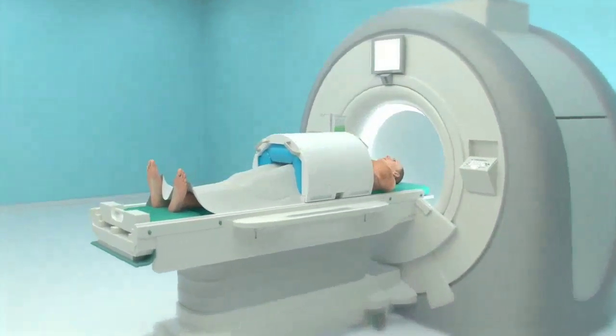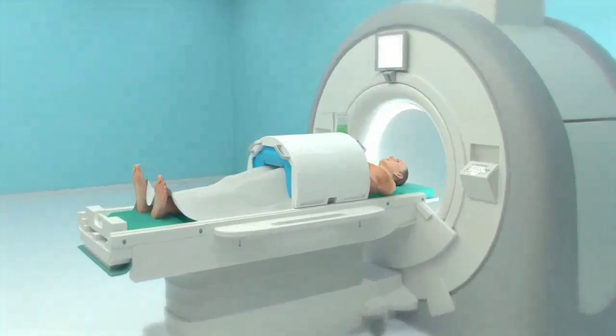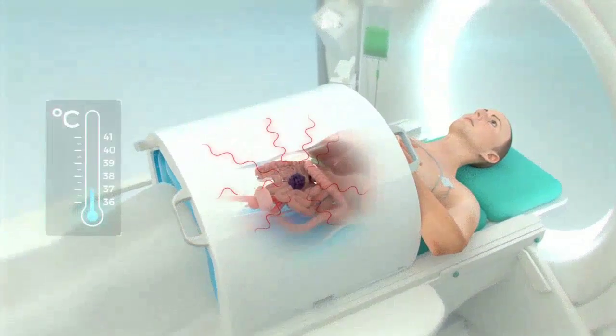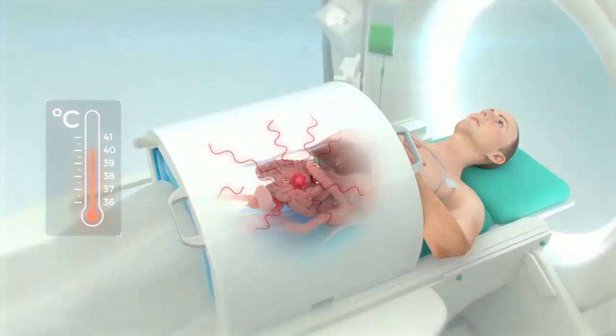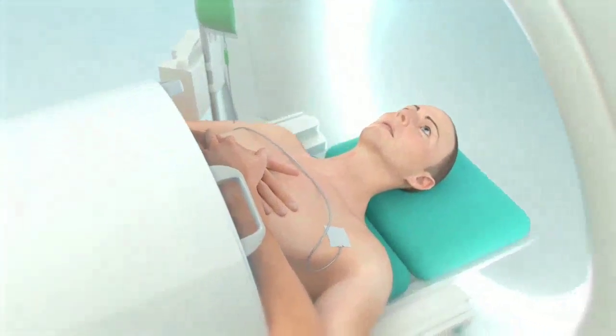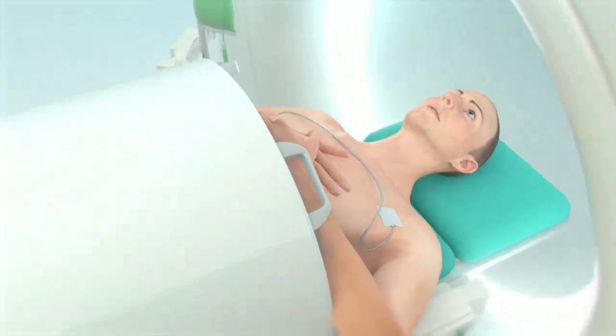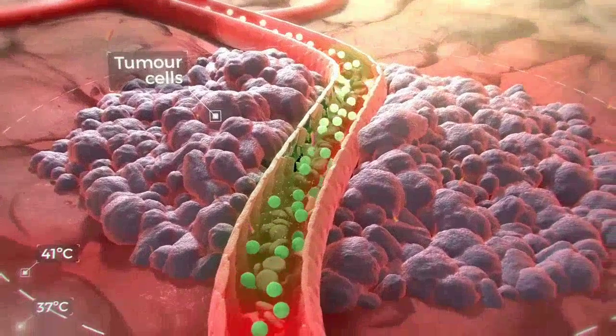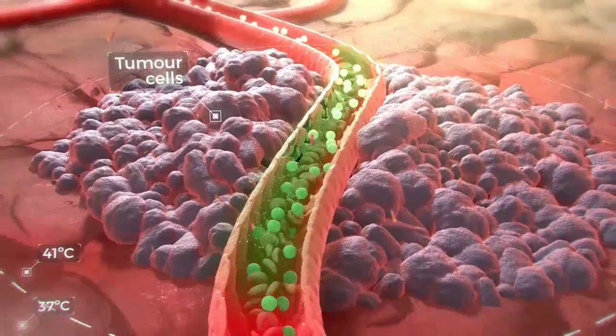The patient lies in a medical device for precise local heating, known as hyperthermia, that selectively heats the tumour area to about 41 degrees Celsius. Once the target temperature is reached, Thermosomes' TSLs are infused intravenously. TSLs instantly release the drug into the blood vessels of the heated tumour, reaching very high intravascular drug concentrations.